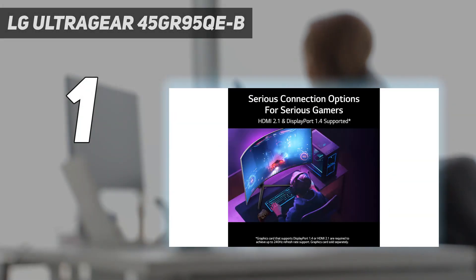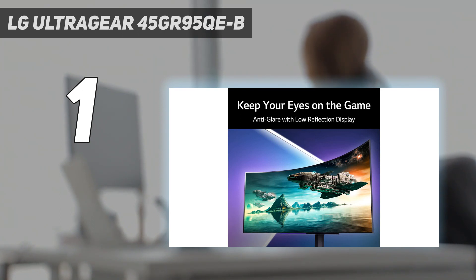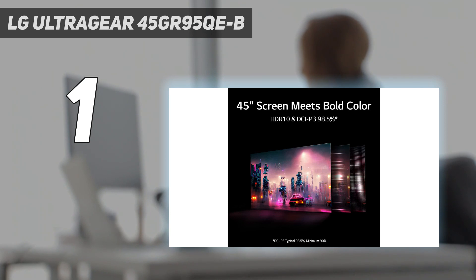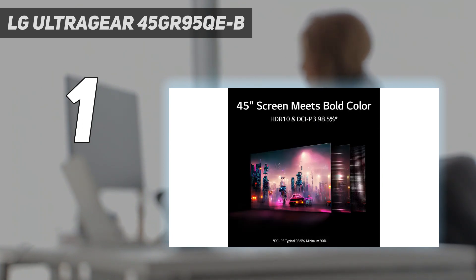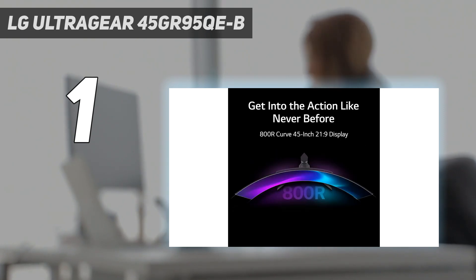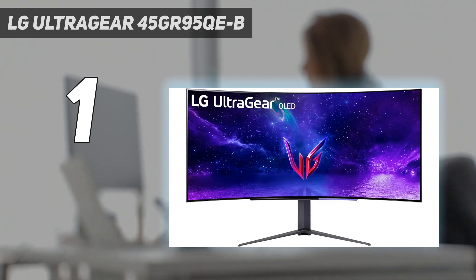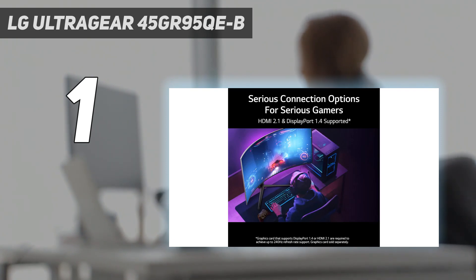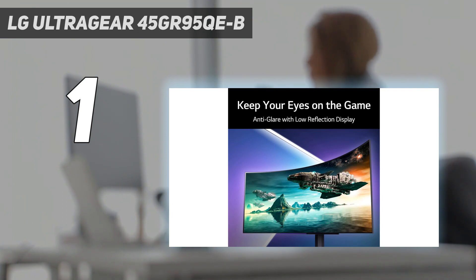And number 1: the LG UltraGear 45GR95QEB. This is a staggering curved gaming monitor that costs a pretty penny, but we think it's worth the investment if you're looking for best-in-class OLED performance. While its 45-inch stature falls slightly short of its main rival the Samsung OLED G9, it'll still dominate your desk and envelop you with immersive visuals. Worth reiterating that this monitor is fairly large, so grab a friend to assist you when setting it up. Subtle extras like an included remote and impressive decorative RGB lighting make the UltraGear 45GR95QEB stand out in a busy market, and its 800R arc curve earns it a place on this specific list. Both this screen and the Samsung OLED G9 offer a very similar experience for roughly the same price, but LG's display edges slightly forward when it comes to OLED brilliance.